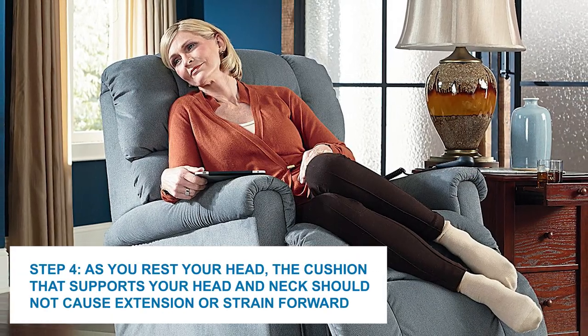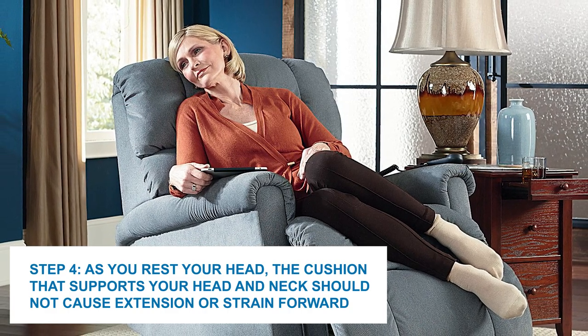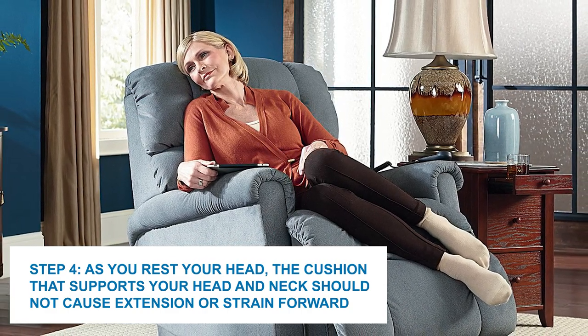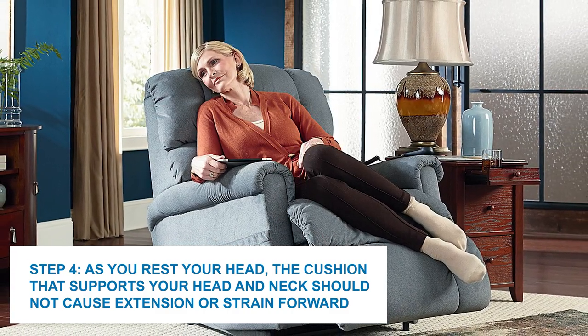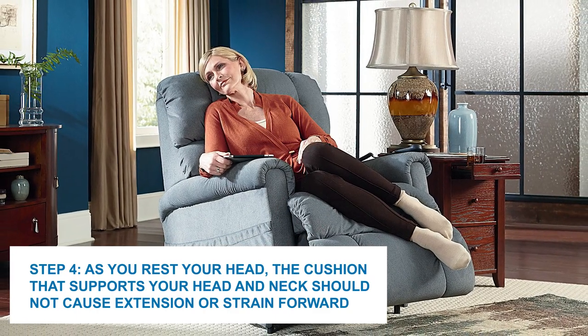Step 4: As you rest your head, the cushion that supports your head and neck should not be causing any extension or strain forward. Your neck should rest comfortably aligned with your spine and your head should naturally relax into the cushion. When in a reclining position, your feet should not dangle too far over the edge of the chair. The heels of your feet should just fall off the edge of the footrest. With this list in mind, height is only one part of the equation. It's also important to consider the functionality you require and the style you prefer when choosing a reclining chair.